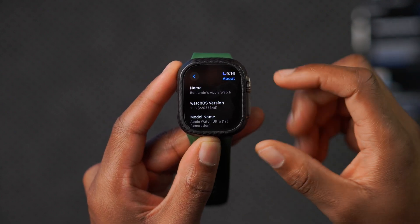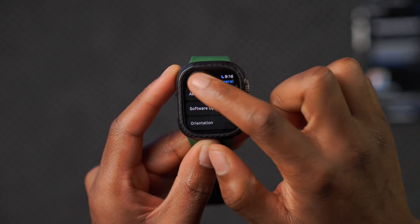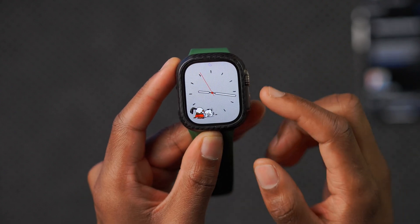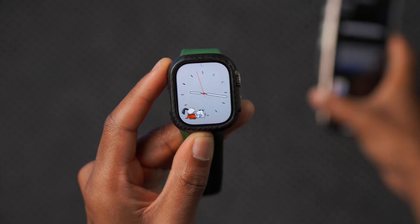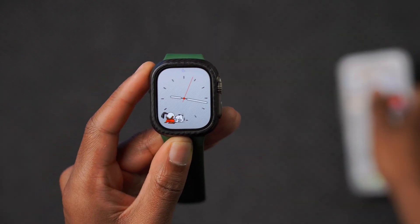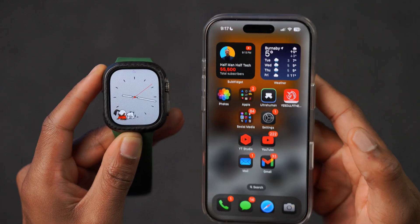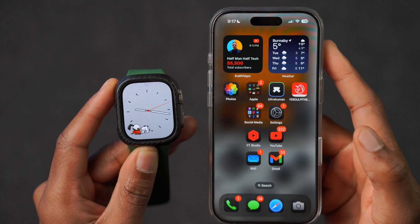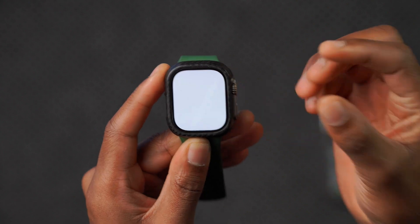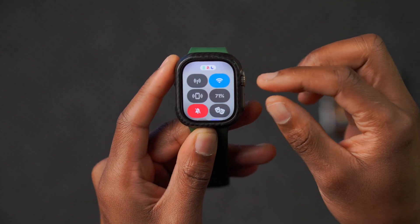In terms of stability, we still have probably three or four more betas to go before the official release of watchOS 11.3. One of the first things I want to highlight is an issue I was experiencing on watchOS 11.2 — screenshots taken on the Apple Watch wouldn't synchronize almost immediately to the paired iPhone. This is how you take a screenshot on the Apple Watch, and normally it makes a shutter sound.